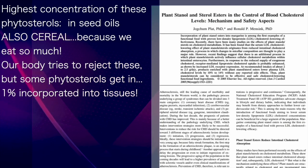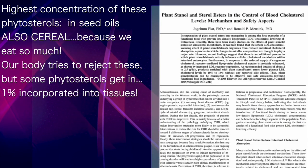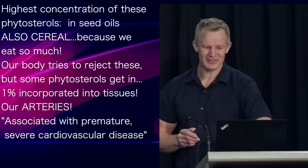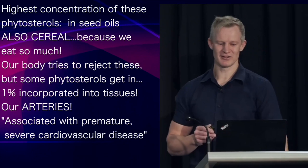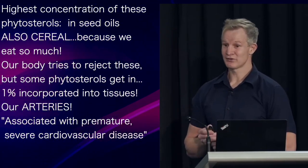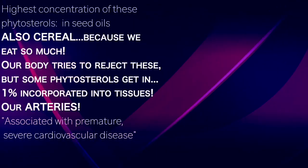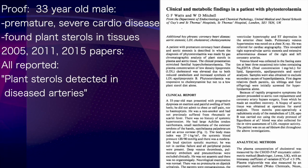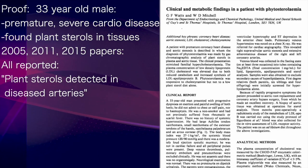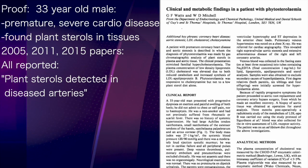While our body tries to reject plant sterols, some does get through — about 1% of what we consume actually gets incorporated into our tissues. One of the tissues this fake plant cholesterol gets into is your arteries, and it's probably no surprise that when it does, it's associated with premature, severe cardiovascular disease. Proof of that was provided when researchers performed a biopsy of the aorta of a 33-year-old male with premature severe cardiac disease and detected plant sterols.